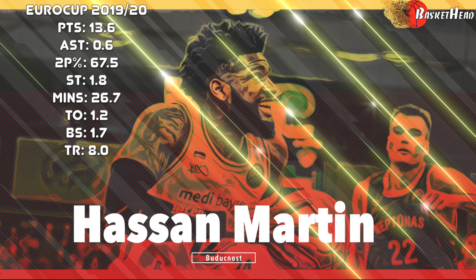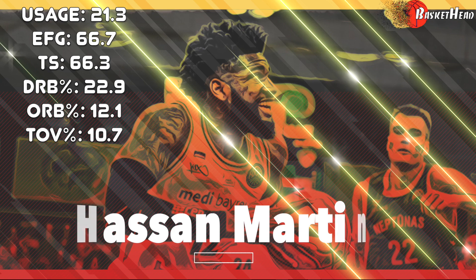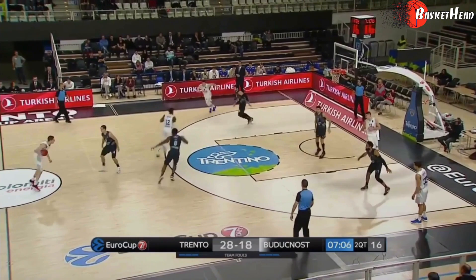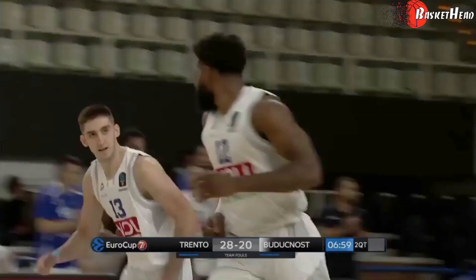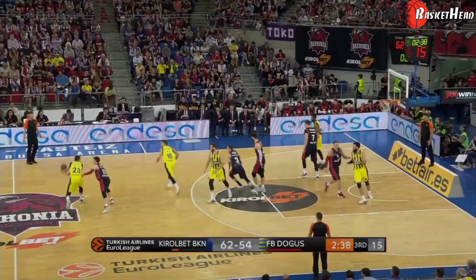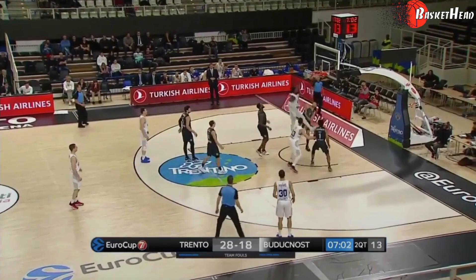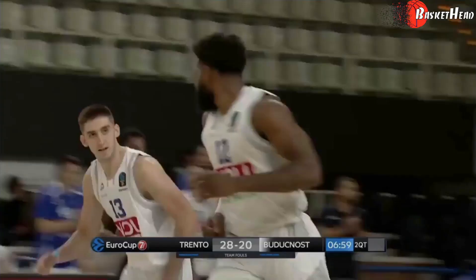Hasan Martin is a prototype center for Olympiakos' style of basketball over the last several years — athletic, a shot blocker, rebounder, and high percentage player. He makes the move in open space and dunks with great power. Expect his physicality, similar to what we see in this combination of plays from his previous teams in the 2020 season.